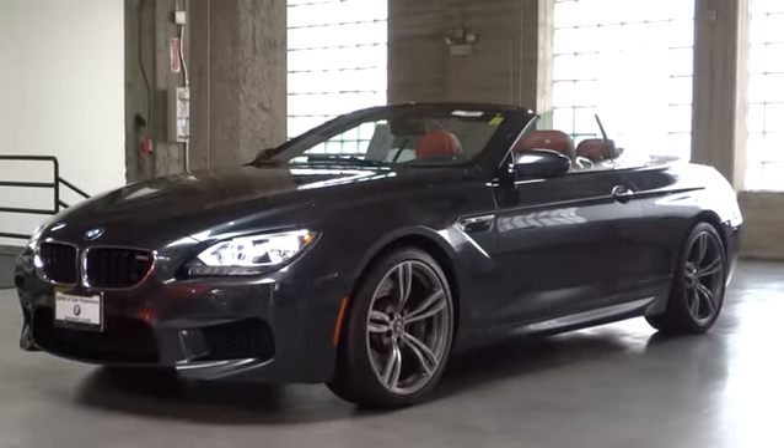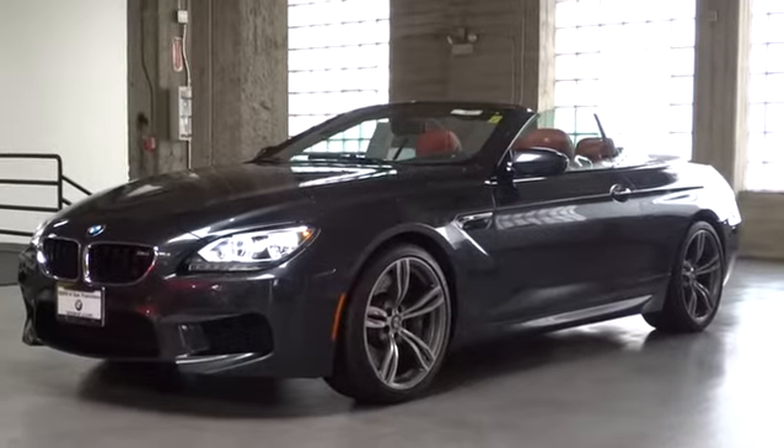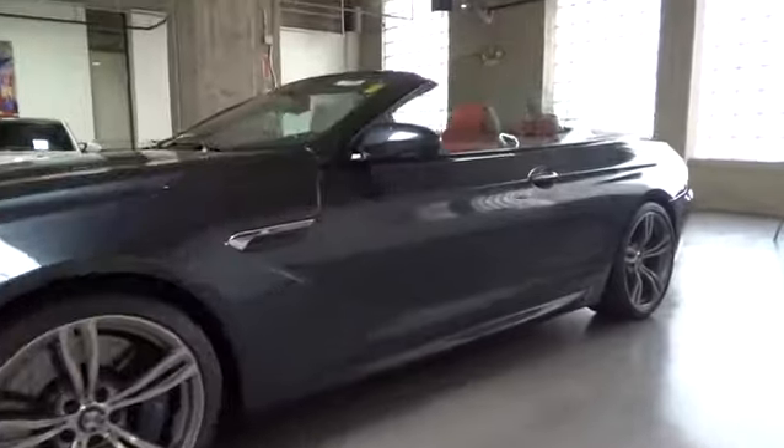The 2013 M6. M — the most powerful letter in the universe. This barely street-legal M6 is filled with the power usually reserved for the racetrack.